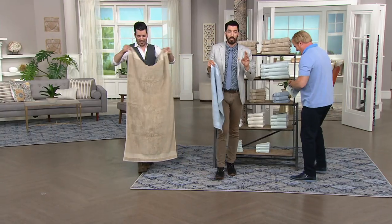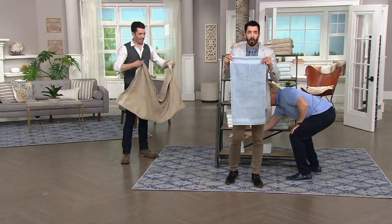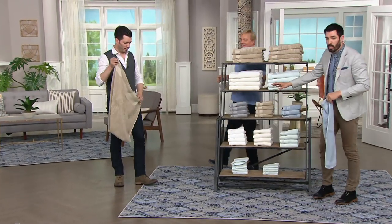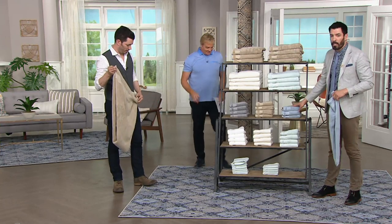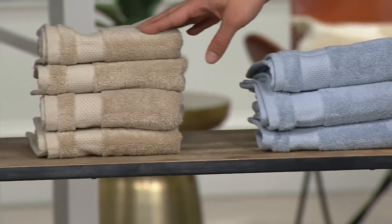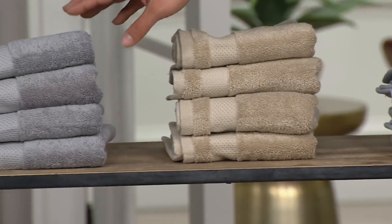Back to it. You're getting 12 washcloths, or you can get the four hand towels, or you can get the eight bath towels. And you can see down here the rest of the colors. Over here by me, we have our light blue. Next to that, we have the taupe. And then over next to that, we have the gray.